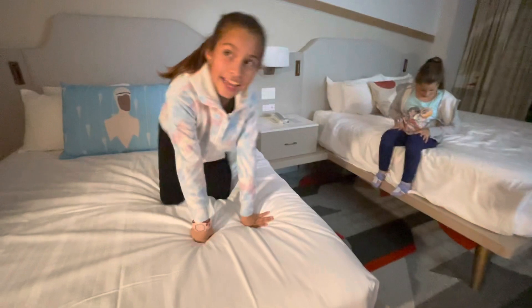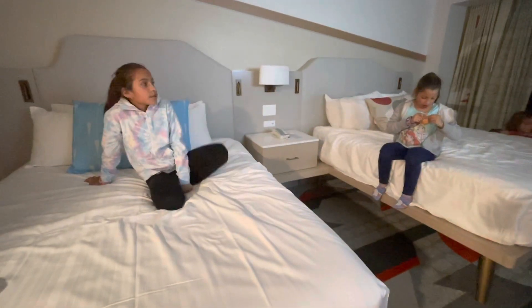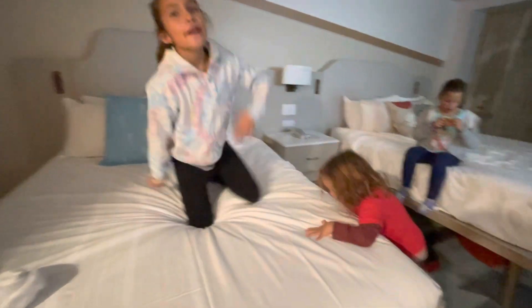So that's it for the room tour! Tomorrow we'll be going to Magic Kingdom, so we'll see you guys there. Bye!